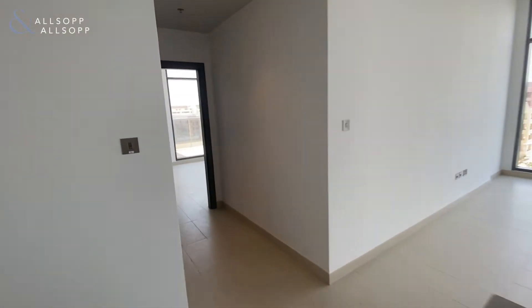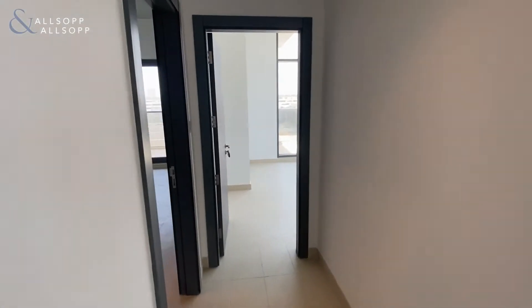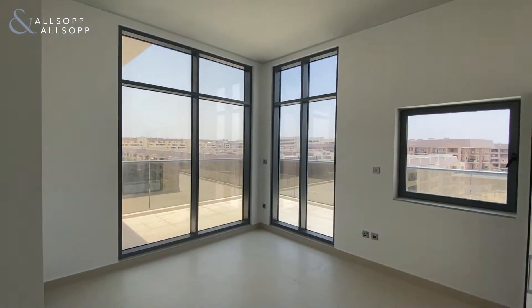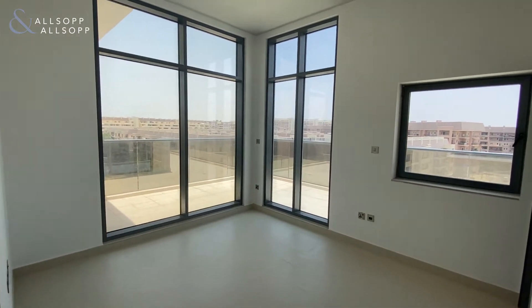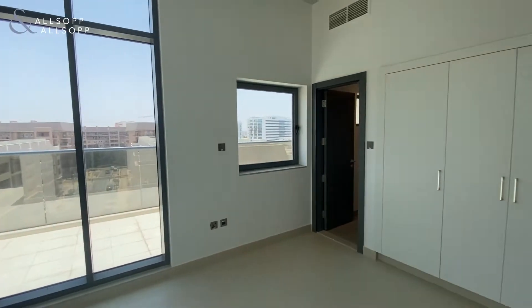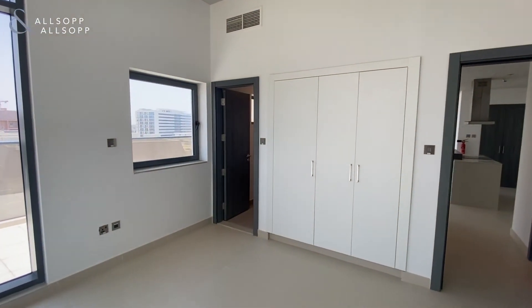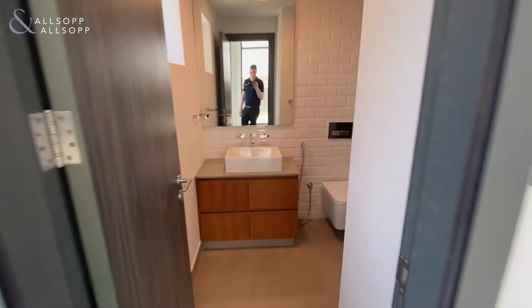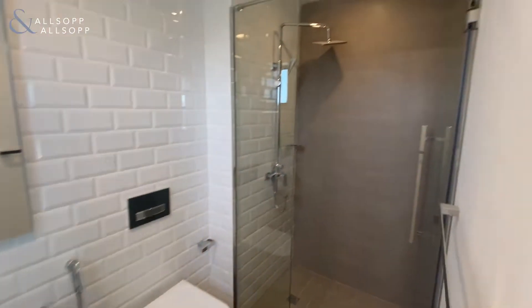Leading through directly ahead we have the second bedroom. This is a corner unit, so it's nice and bright with windows on both sides. There's plenty of built-in storage as well, and it has an ensuite bathroom with a nice big walk-in shower.